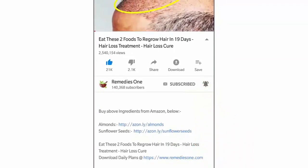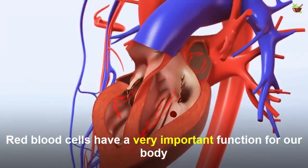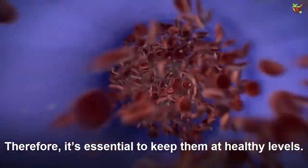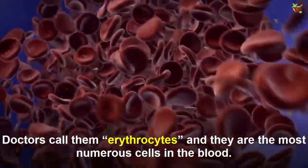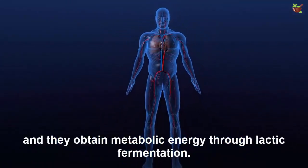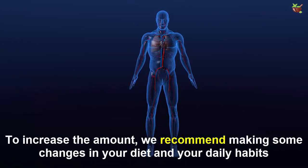Red blood cells have a very important function for our body — they transport oxygen-rich blood throughout the body, so it's essential to keep them at healthy levels. Doctors call them erythrocytes and they are the most numerous cell in the blood. Their main component is hemoglobin and they obtain metabolic energy through lactic fermentation. To increase the amount, we recommend making some changes in your diet and your daily habits.